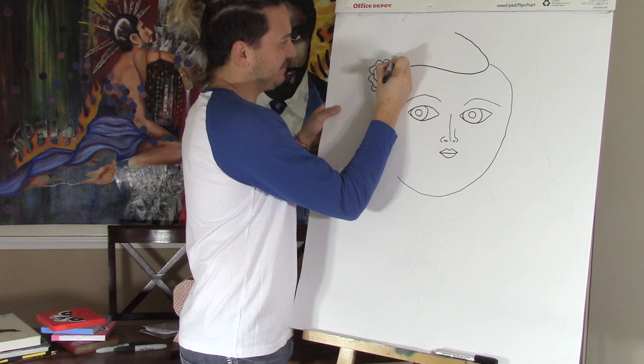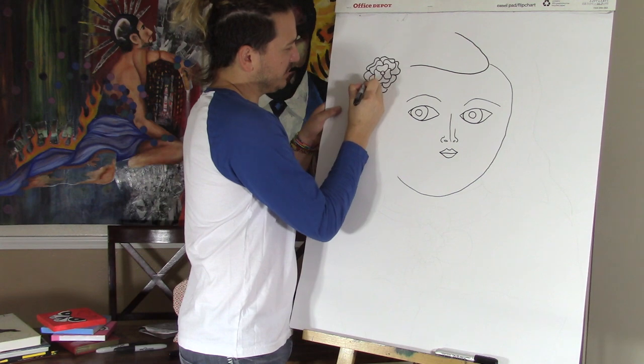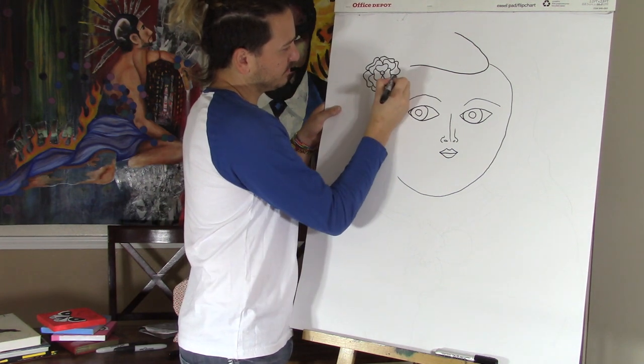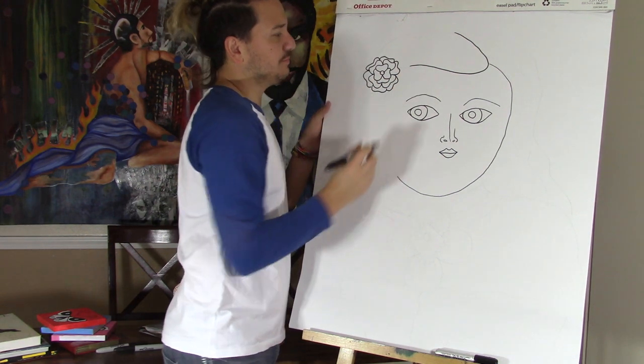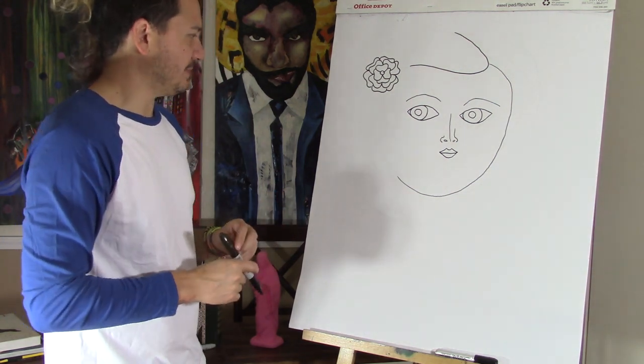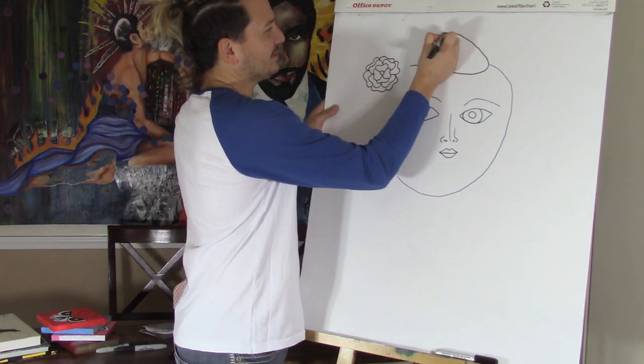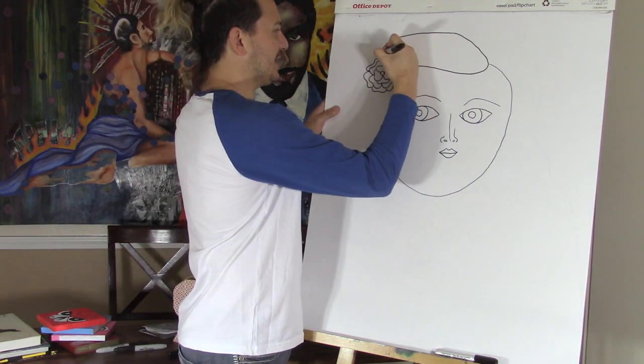Have you ever seen a Fernando Botero painting in person? He now lives in Paris, France. He's married to an artist too. But he spends his summers in Medellín, Colombia. He's Colombian like Maluma, Shakira, Sofia Vergara.